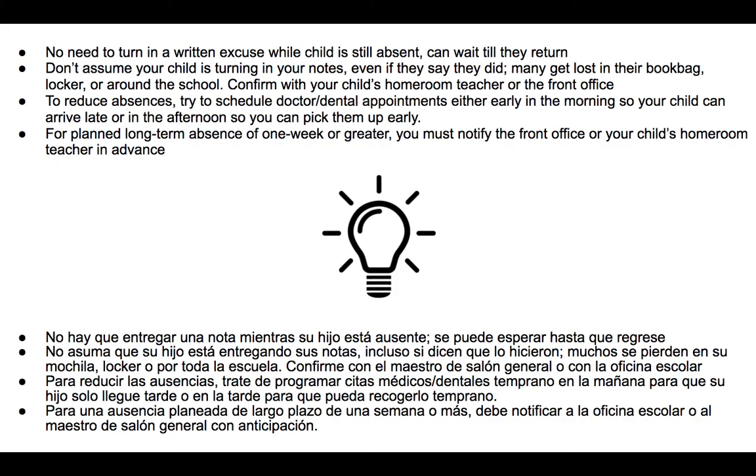A few extra tips: there's no need to turn in a written excuse while your child is still absent — you can wait until they return, but the sooner the better so you don't forget. Also, the state can get involved if your child has too many absences, even excused ones. If you've been filling out notes and doing everything correctly, it won't look so bad — but if you haven't, that looks really bad. Do not assume your child is turning in notes for you, as notes often get lost in book bags or lockers. Always confirm with the homeroom teacher or front office the day after they say they turned it in. To reduce unnecessary absences, try to schedule doctor or dental appointments early in the morning so they arrive late, or in the afternoon so you can pick them up early.